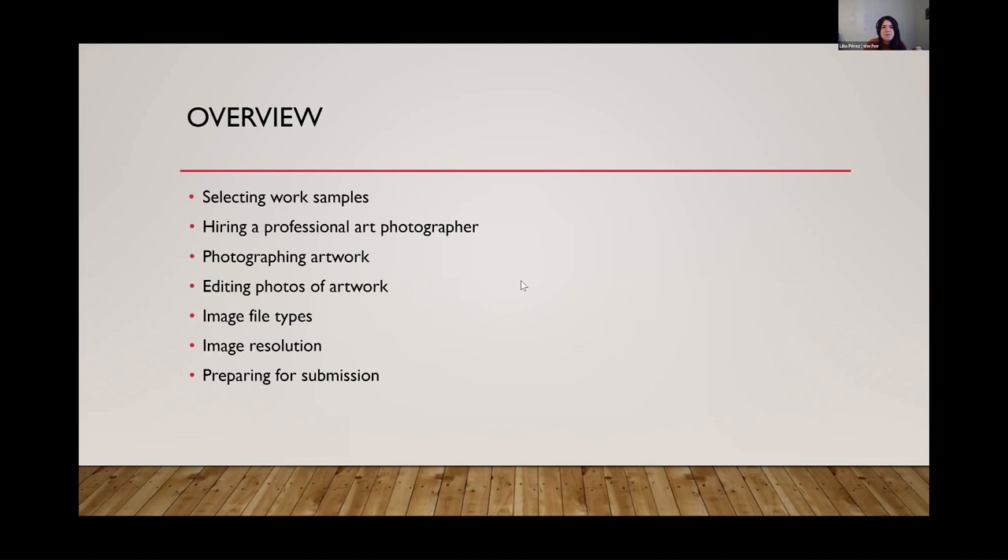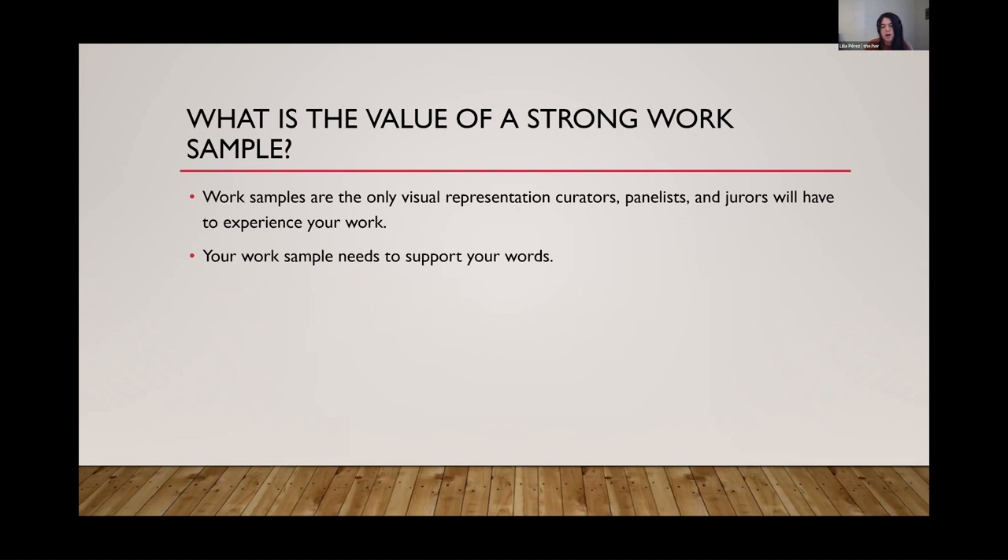I like to start talking about this because it really goes for any submission process, whether you're applying to a job, a call for art, or a grant. We can sometimes forget that if you're submitting visual work samples, that is the only visual representation the person on the other side has to experience your work. We can't assume they know anything about you or how your work typically looks in person. They are now tasked with understanding and experiencing your work through a screen — most likely projected on a projector or viewed on a computer. The way it appears on screen is the only visual — this is the only thing they're going to see of my work.